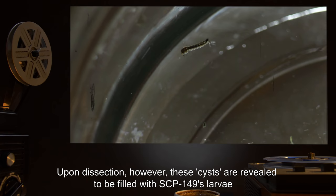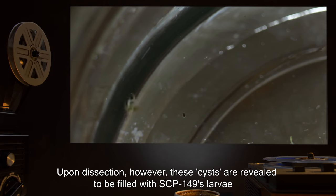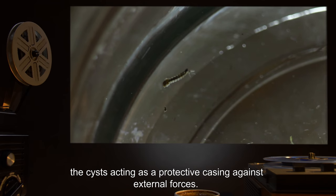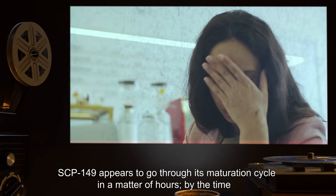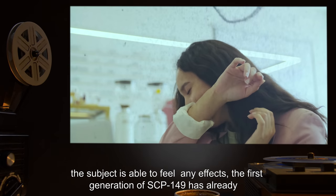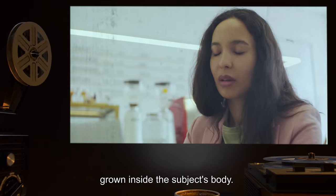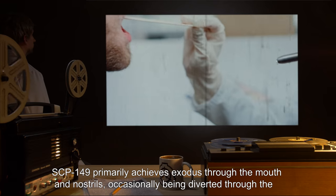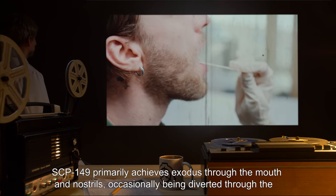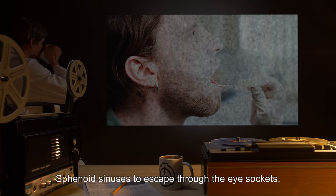Upon dissection, however, these cysts are revealed to be filled with SCP-149's larvae, the cysts acting as a protective casing against external forces. SCP-149 appears to go through its maturation cycle in a matter of hours. By the time the subject is able to feel any effects, the first generation of SCP-149 has already grown inside the subject's body. SCP-149 primarily achieves exodus through the mouth and nostrils, occasionally being diverted through the sphenoid sinuses to escape through the eye sockets.